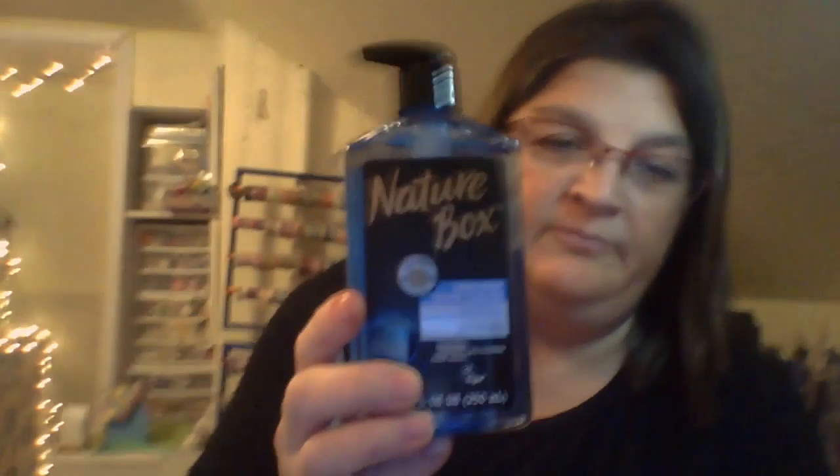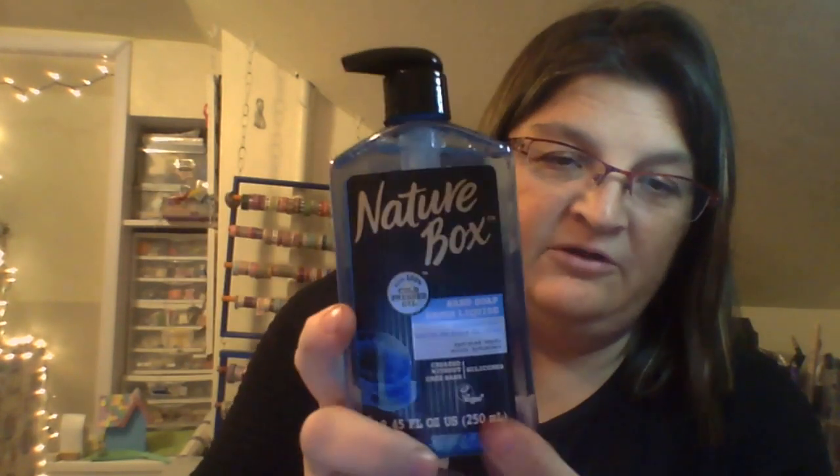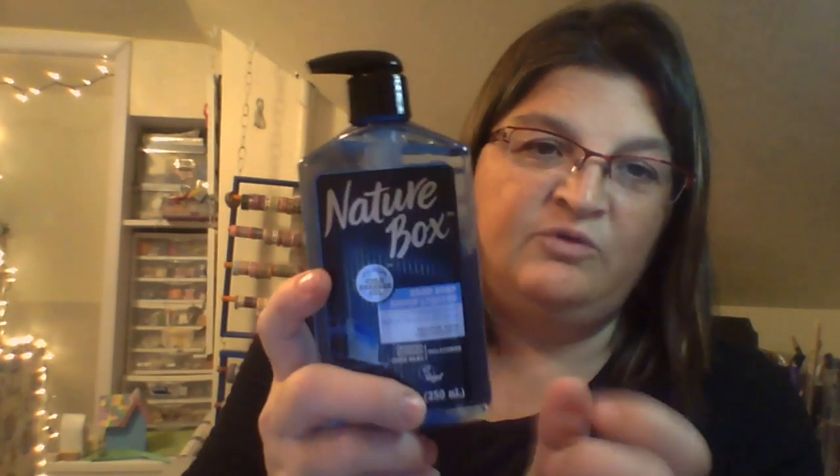The next item is called Nature Box Soap. It's an 8.4 ounce bottle and it works great for those who work outside or whose hands get chapped really bad and bleed. Really a great soap. It's cold-pressed coconut oil. It's called Nature Box.